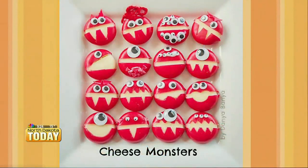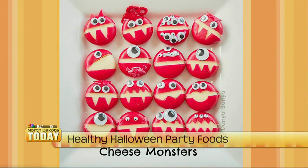My first one are these lovely cheese monsters. So it's just a little Babybel cheese that you can cut and then decorate however you would like to. It's kind of fun. It's really easy to do with the kids — they can help you take off the wax around the cheese and then help you decorate them with fun faces and eyes and different things.